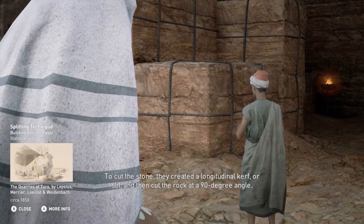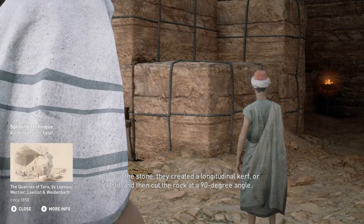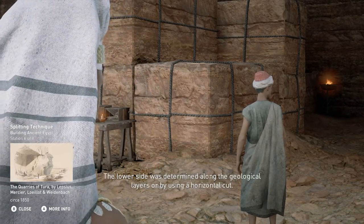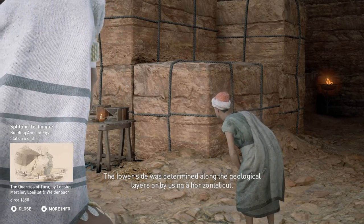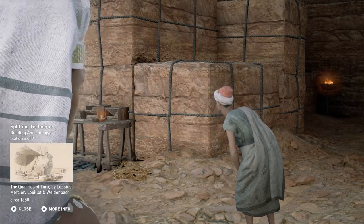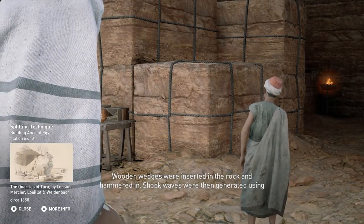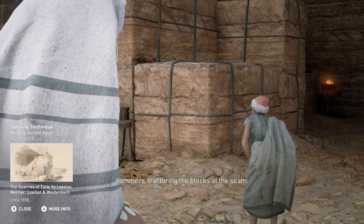To cut the stone, they created a longitudinal kerf, or slit, and then cut the rock at a 90 degree angle. The lower side was determined along the geological layers or by using a horizontal cut. Wooden wedges were inserted in the rock and hammered in. Shock waves were then generated using hammers, fracturing the blocks at the seam.